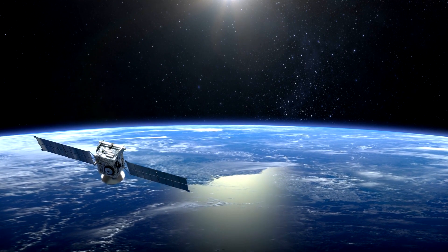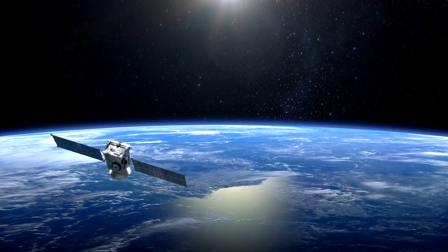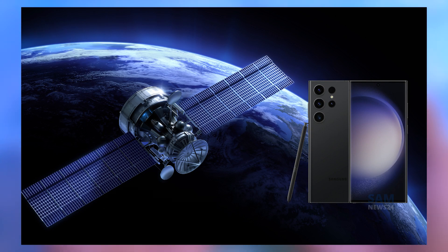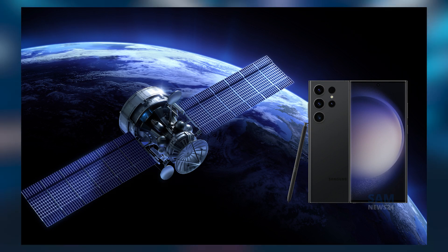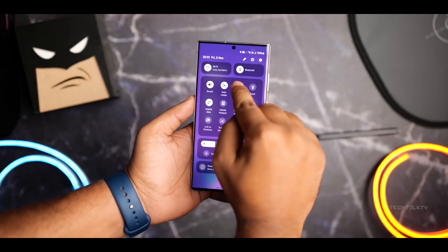Here's an exciting one: two-way satellite connectivity for emergency calls and texts when there's no cell coverage. Samsung is rumored to be building this into the S24 lineup. It could literally be a lifesaver if you ever get stranded off the grid.